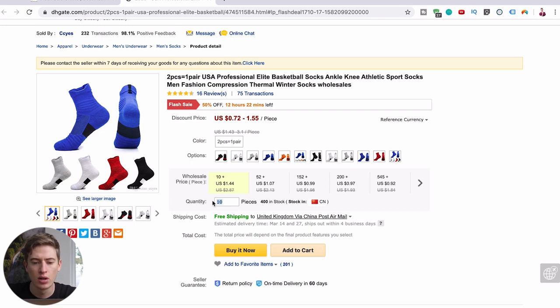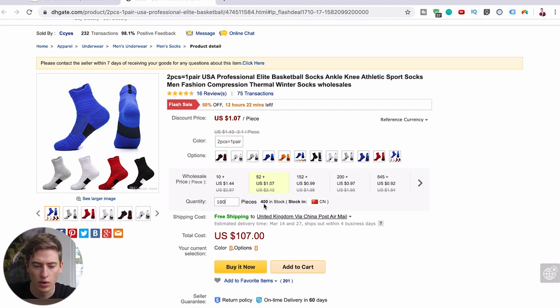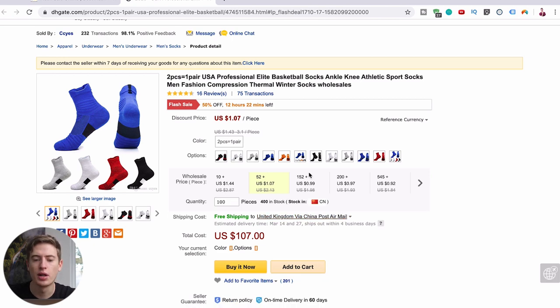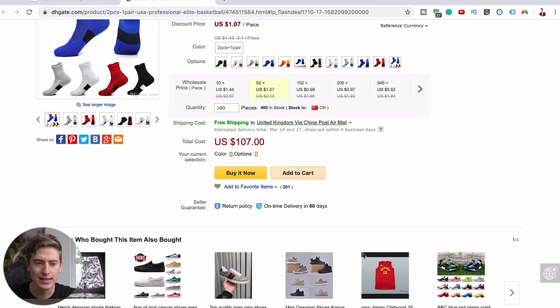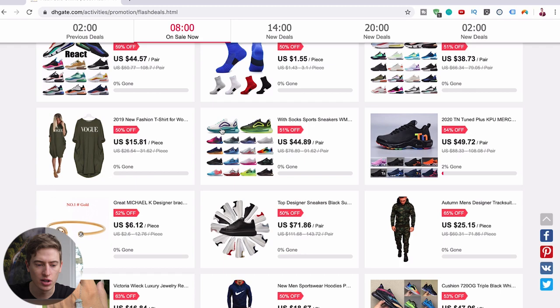So if we put in 152 — well, firstly, it's saying it doesn't have enough in stock. So let's put in 160. Maximum stock equals 100, even though it says that if you order more, you can get a bigger discount. What I would personally do is contact this person if I was interested. But in actual fact, DHgate is a lot easier than that, and I know that was a bad example because it makes DHgate look quite hard to use.